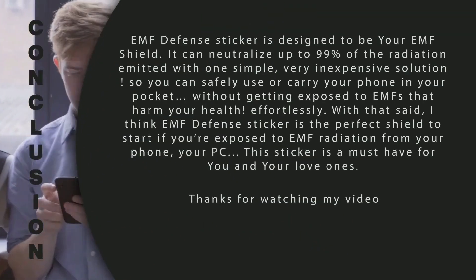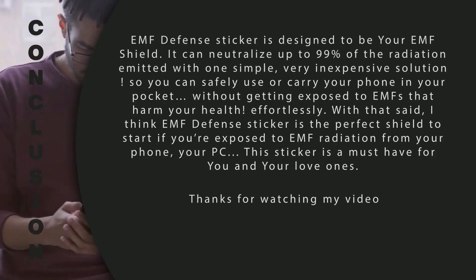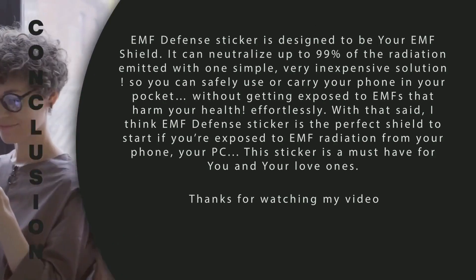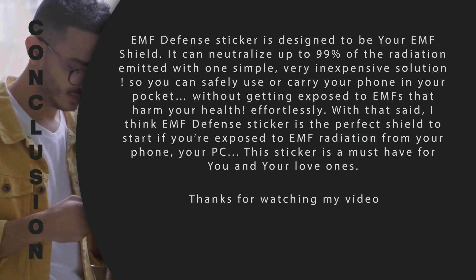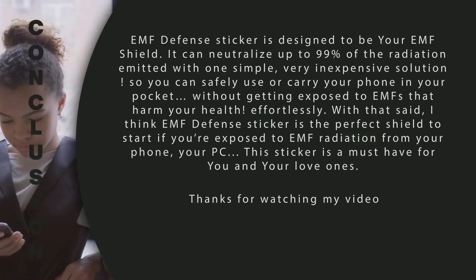In summary, EMF Defense Sticker gets the job done and does it well. It sits high on my list of superior EMF shields on the market with the features it offers to its users. It can neutralize up to 99% of the radiation emitted with one simple, very inexpensive solution. It's a game-changing EMF shield that lets you safely use or carry your phone in your pocket without getting exposed to EMFs that harm your health.